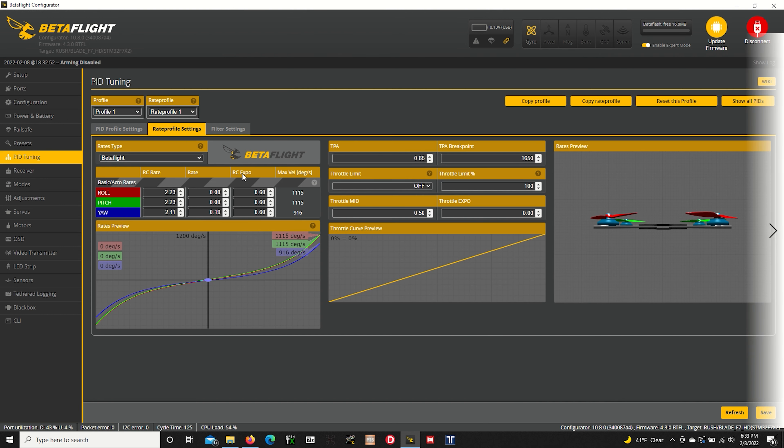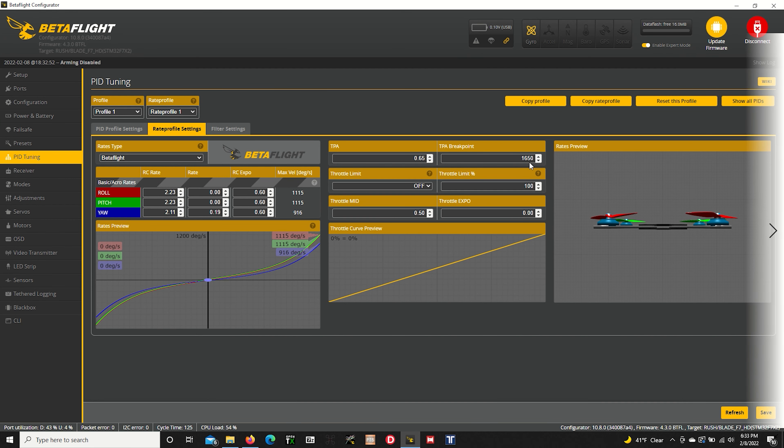Moving on to the Rate Profile tab. Because of the changes in 4.3 Release Candidate 3, my TPA breakpoint used to be at 0.75 and I would run 1750. I was doing that partly to make up for the loss of ramp-up power we used to do in BLHeli. But now that that's not a thing anymore, I can actually bump my TPA back down and it feels nice and smooth. I believe 0.65 is default and 1350 is the normal breakpoint, but I bump it up to 1650 because I want my PID gains going as high as I can in the throttle before I start hearing trilling and oscillation.